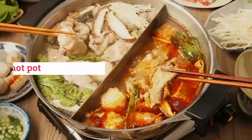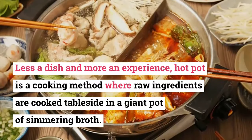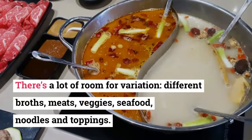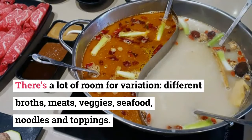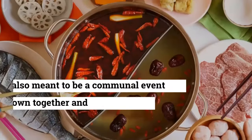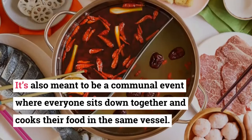15. Hot Pot. Less a dish and more an experience, hot pot is a cooking method where raw ingredients are cooked tableside in a giant pot of simmering broth. There's a lot of room for variation — different broths, meats, veggies, seafood, noodles, and toppings. It's also meant to be a communal event where everyone sits down together and cooks their food in the same vessel.